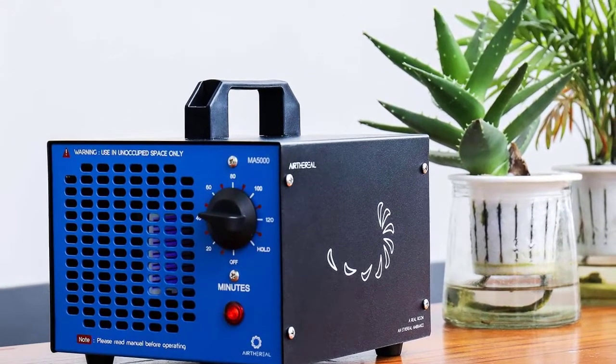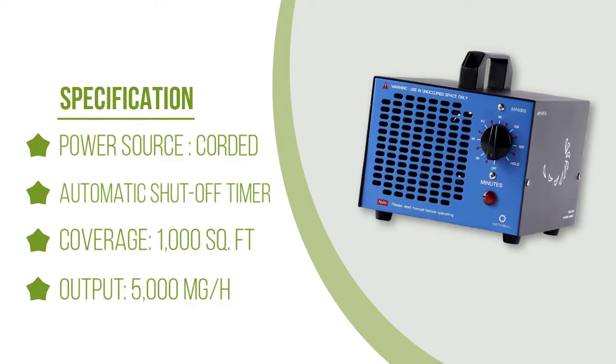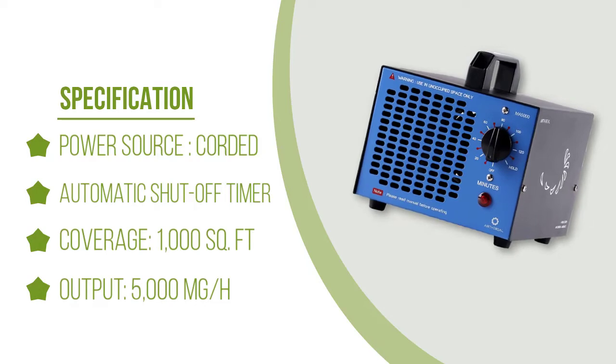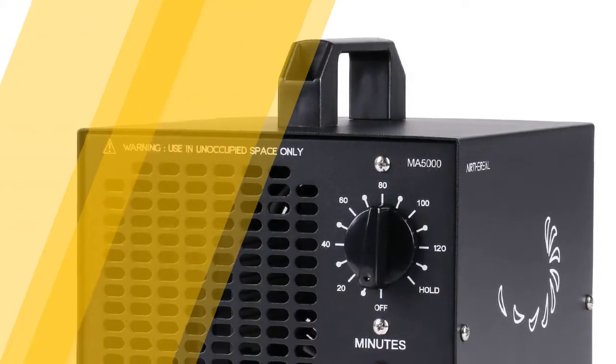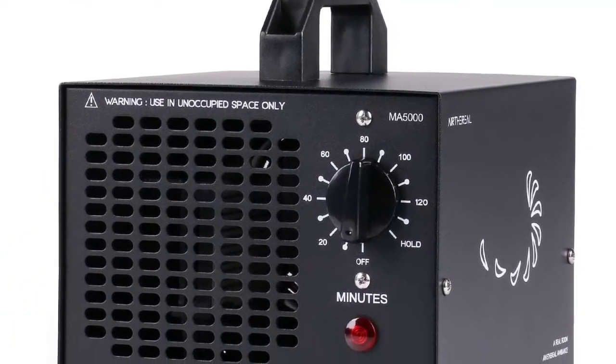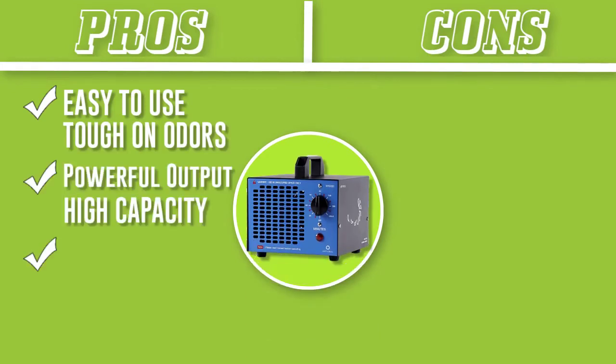Use it twice per week to maintain healthy air in your home. The timer knob can be set up to 120 minutes, or you can use the hold setting to produce ozone continuously. Set the timer, leave the room, wait for the ozone generation to end, and return 30 minutes after the residual ozone reverts back to breathable air. Ozone is a very powerful deodorizing agent which removes leftover odors from smoke, cooking, pets, and general musty smells.